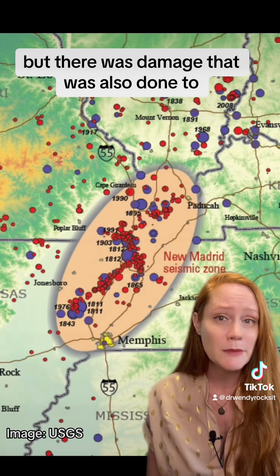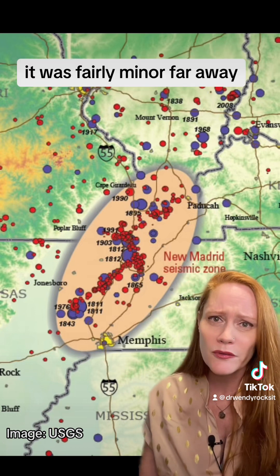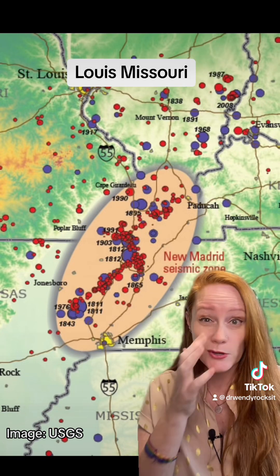There was damage done to structures as well. It was fairly minor that far away, but damage was recorded as far as Cincinnati, Ohio and also St. Louis, Missouri.